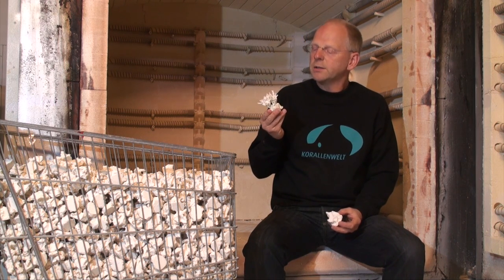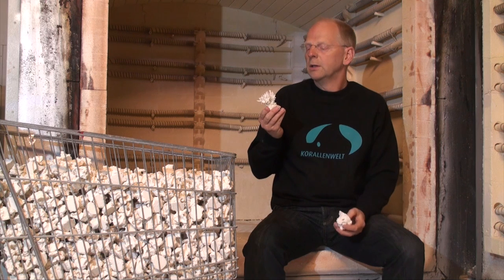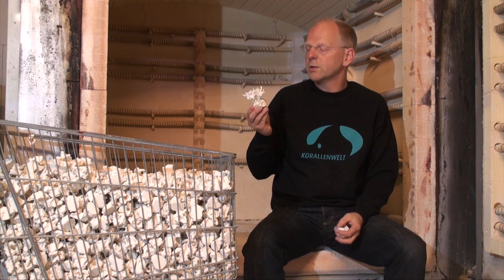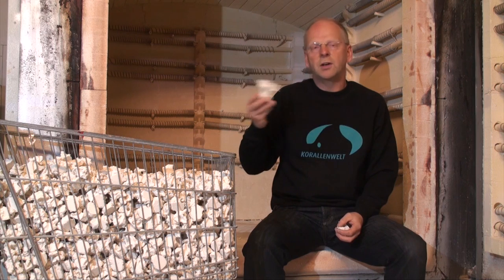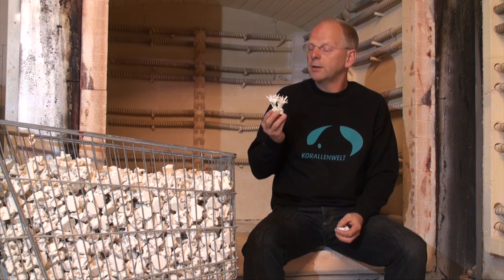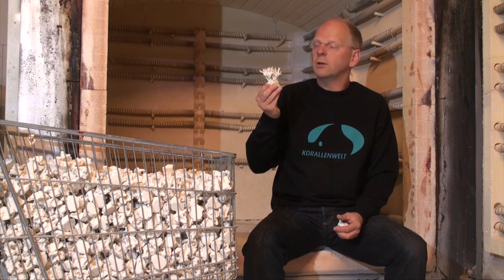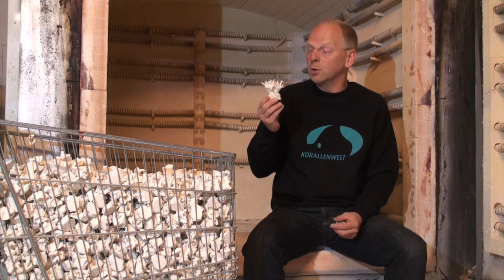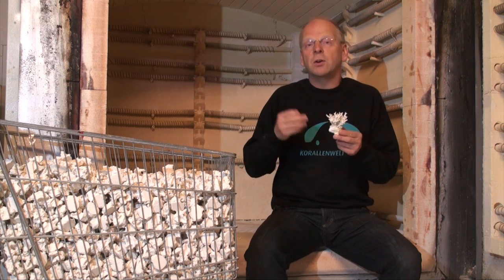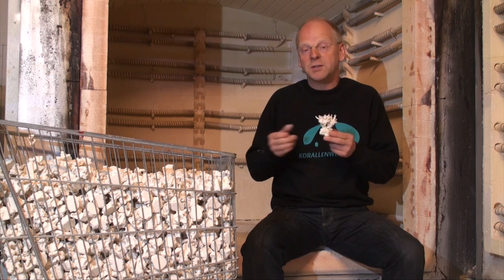So at the end, reef ceramic frag rocks are a great symbol of success of our material because we have sold hundreds of thousands of these rocks over the years, and they have been a great base to bring new living coral to the world — which is maybe in the next generation also the base of living material for the one after.